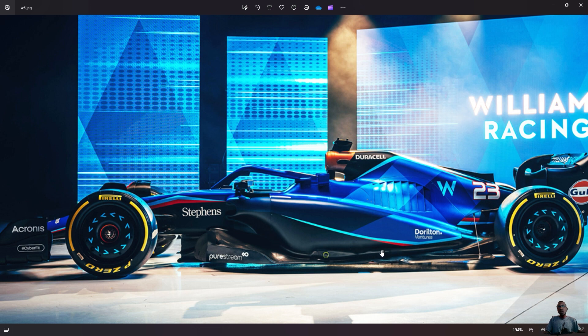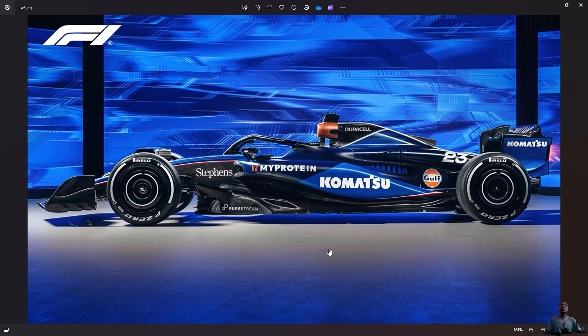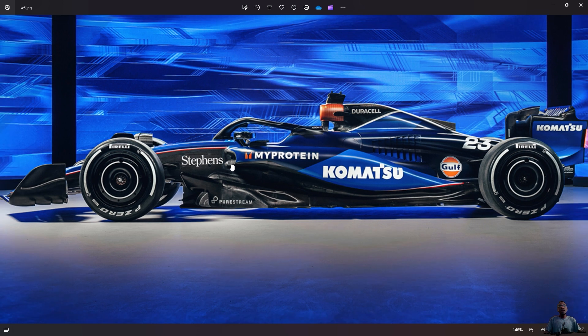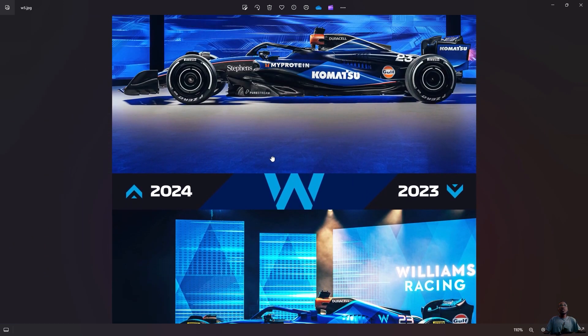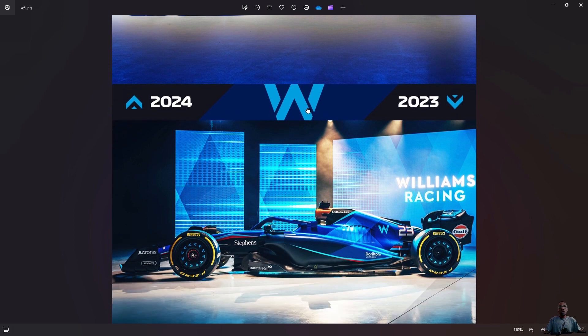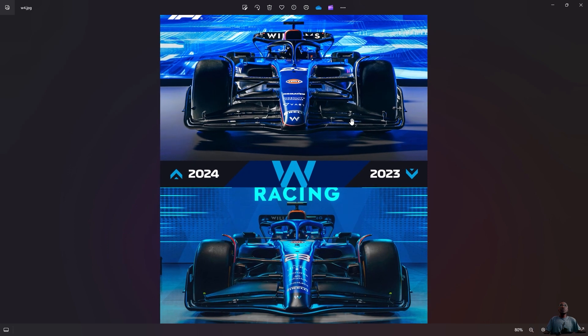Last year's sideboard was more bulky. This year's 2024 sideboard is more streamlined and thin. The side pod inlet is also different — the inlet of the sideboard has changed from the sides. Moving on to seeing it from the front, this is last year's 2023 car.